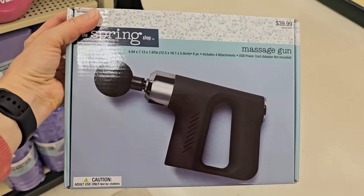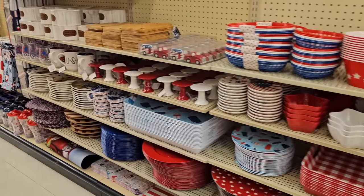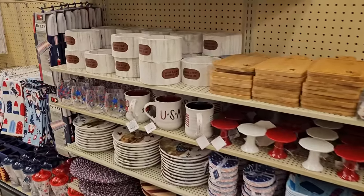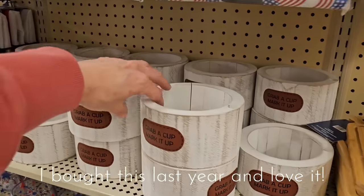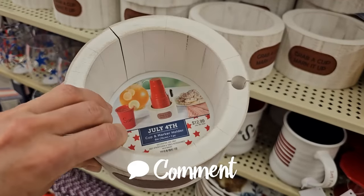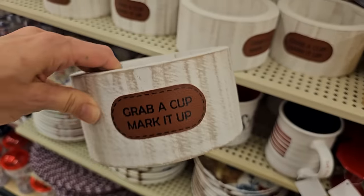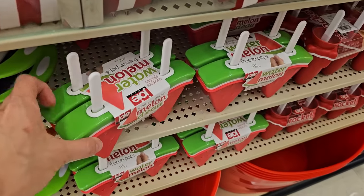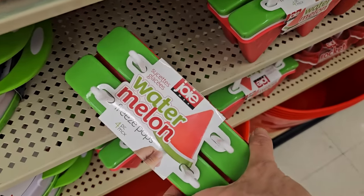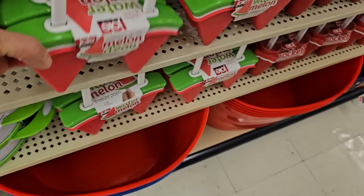My Hobby Lobby has all of their Memorial Day and 4th of July patriotic merchandise out. If you would like to see a video exclusively on that, let me know in the comments and I will definitely get that together for you. I'm just highlighting a few things here to show you what caught my eye on this initial pass through, but I will definitely share it if you would like to watch.